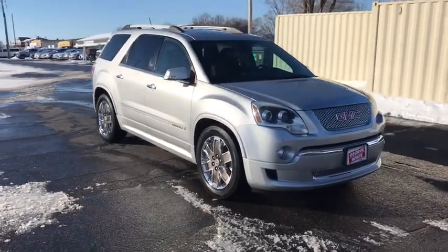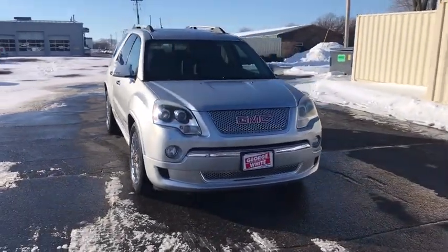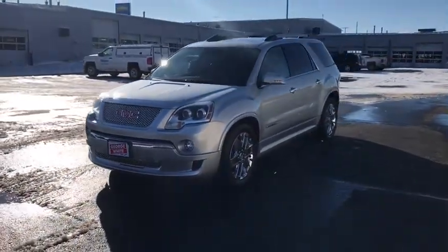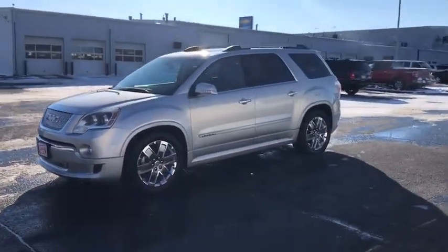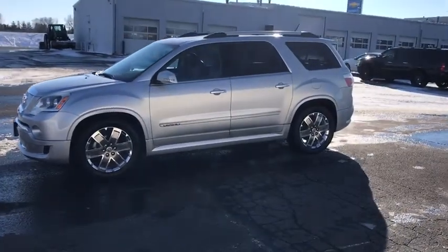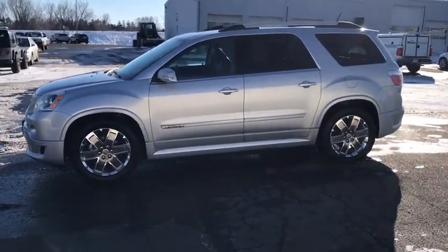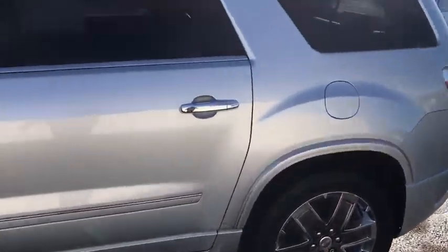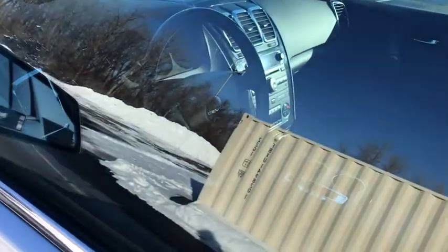Make a great choice today with the 2011 GMC Acadia. The GMC Acadia is great capability coupled with exceptional safety, offering better highway fuel economy than any other passenger SUV, advanced technology and thoughtful ergonomics. The Acadia is a premium utility that rejects compromise.